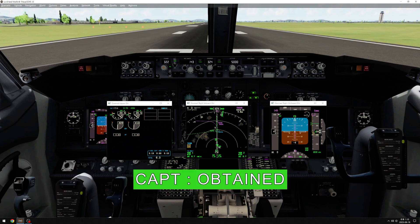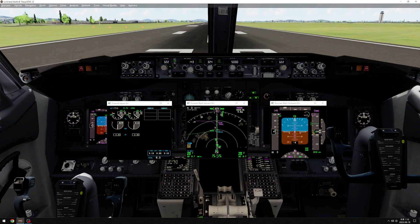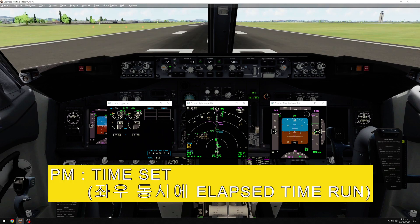Takeoff clearance obtained. Before takeoff checklist complete. Time set.